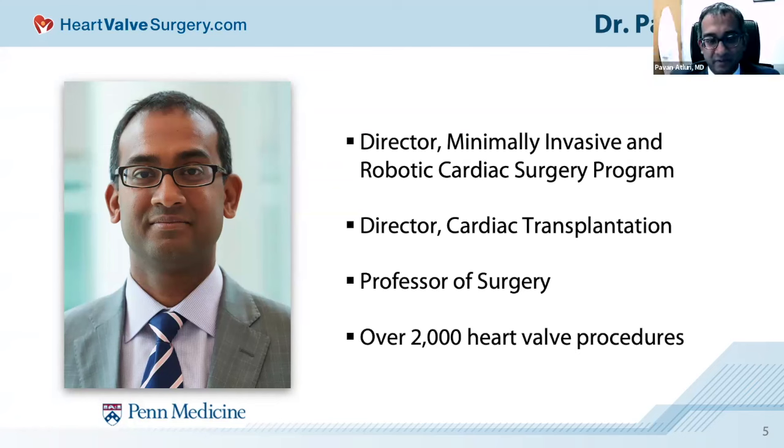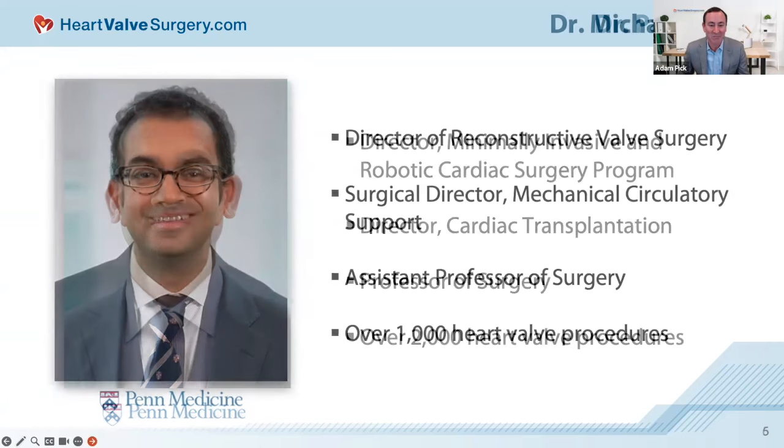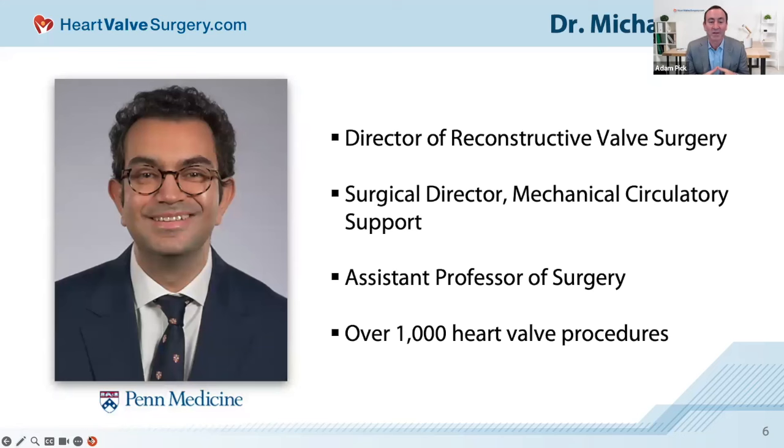Dr. Atlery: Thank you, Adam. I look forward to talking to this wonderful audience. The other half of the dynamic duo today is Dr. Michael Ibrahim. He is the Director of Reconstructive Valve Surgery, the Surgical Director of Mechanical Circulatory Support, an Assistant Professor of Surgery, and he's performed over 1,000 heart valve procedures. Dr. Ibrahim: Thanks, Adam. It's great to be with you and talk about stuff that we love doing and patients that we love taking care of.